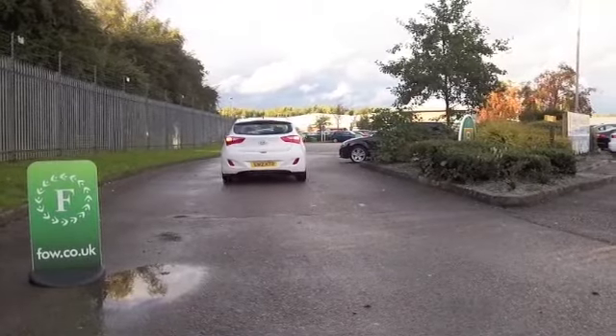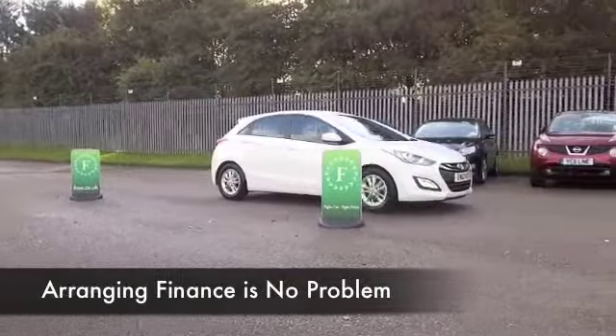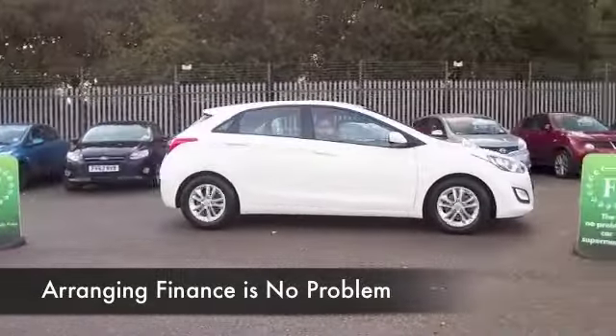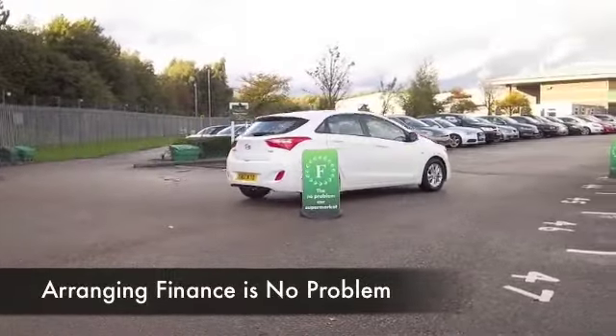This was registered 2012, and it's covered about 25,500 miles, so certainly nothing to worry about there. Looking good as well in brilliant white, with a nice set of alloys.